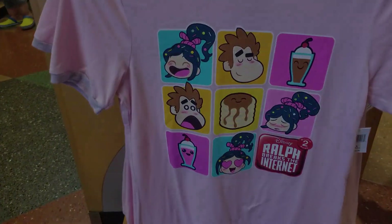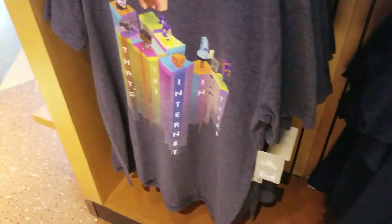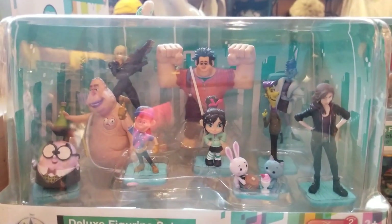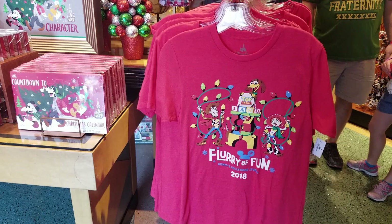They didn't have a whole lot of t-shirts, but the ones they did are pretty great. They had a girl version, a boy, and an adult. And then a set that comes with like eight characters from the movie. Gotta love that. But that was all they had for Ralph Breaks the Internet.